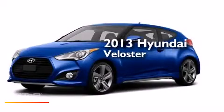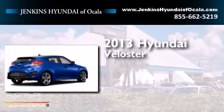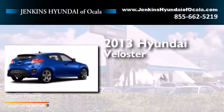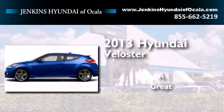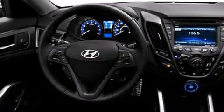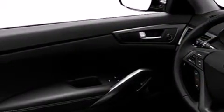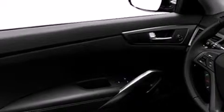This is a brand new 2013 Hyundai Veloster. Its top features include Bluetooth cell phone integration, keyless ignition, voice recognition, a turbocharger, traction control and stability control systems, hill start assist, and a tire pressure monitoring system.